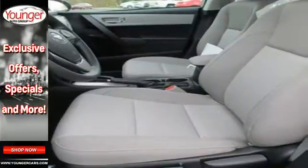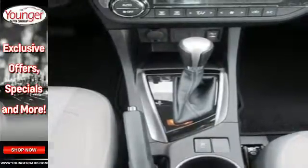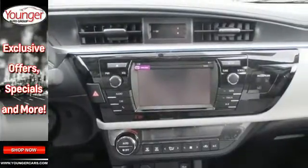You'll get Bluetooth wireless, LED daytime running lights, and a tire pressure monitor. Plus you'll have Toyota's Star Safety System on your side, which includes anti-lock brakes, 8 airbags, and enhanced vehicle stability control.